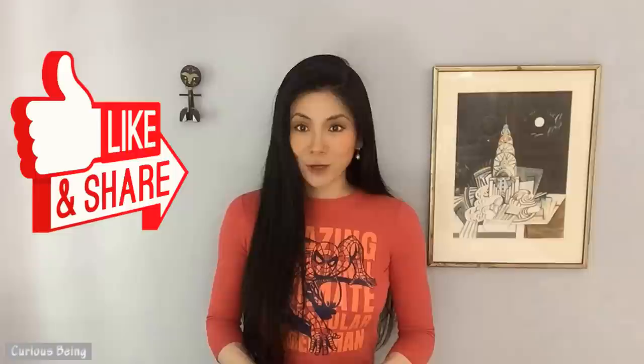What do you think? If you have any insights, please leave a comment. If you like my video, please subscribe to my channel and share with others. You can also support me on Patreon or on BuyMeACoffee. I appreciate your support. This is CuriousBeing. I'm Tina — thanks for watching and see you next time.